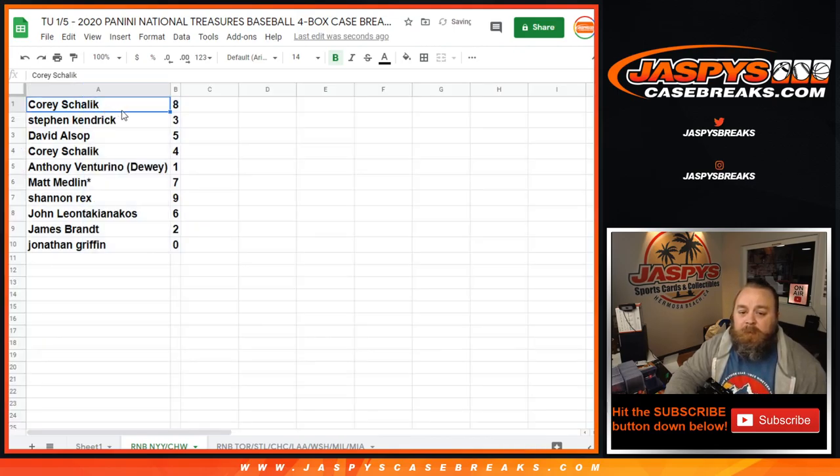Corey Shalik with 8, Steven Kendrick with 3, David Alsup with 5, Corey Shalik with 4, Anthony Venturino with 1, Matt Medlin, Last Spot Mojo with 7, Shannon Rex with 9, John Leonta Kianakos with 6, James Brant with 2, and Jonathan Griffin with 0.